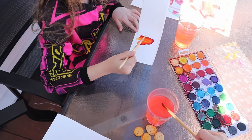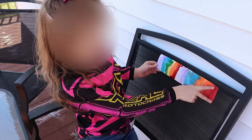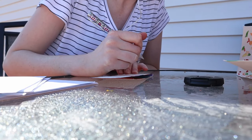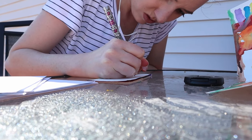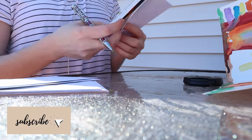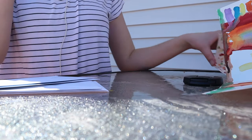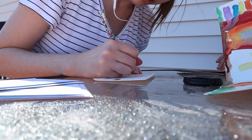I purchased some watercolor paints off Amazon that the girls have been loving. After doing several paintings, we decided to mix it up and make some greeting cards for our loved ones that we were unable to see. This can also be educational by teaching your children how to write addresses. We're sending one to my grandma — just writing her a sweet little message to bring some cheer to her. We put the address on the envelope and then we can mail them.